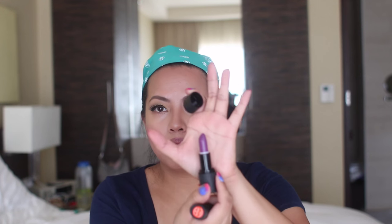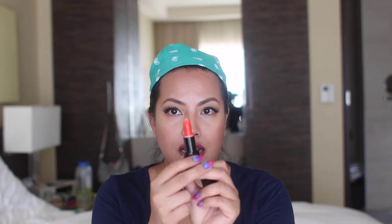Two other older products are these Sleek lipsticks — one matte and one cream. The matte one is called Exaggerated, which is a beautiful violet/purple, and the other is Tangerine, an orange shade. I love them, but they're at least two years old. Honestly, I also just want to make space for incoming items, and I don't use these colors as much as I thought I would.